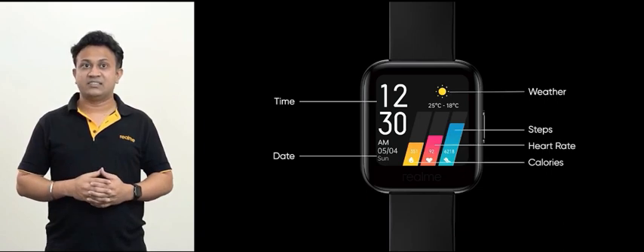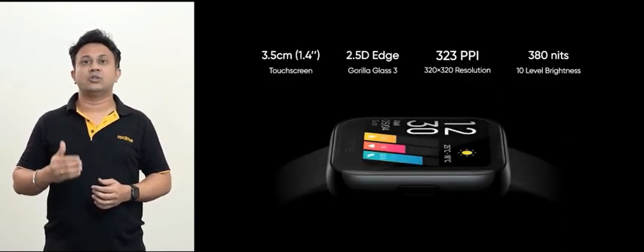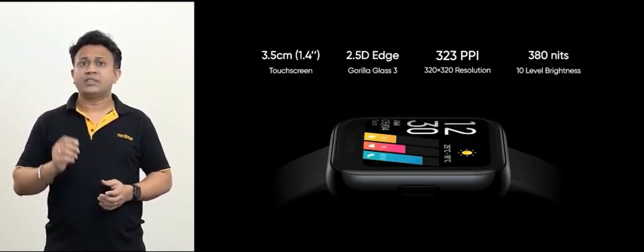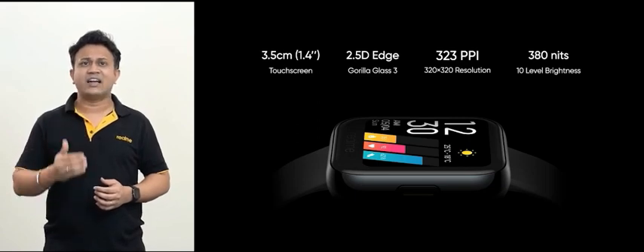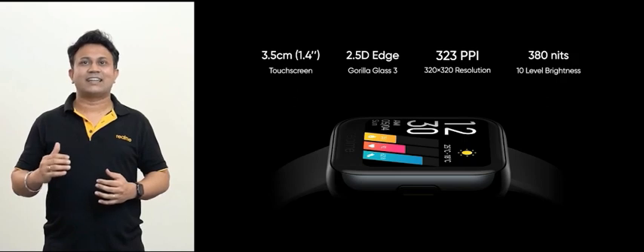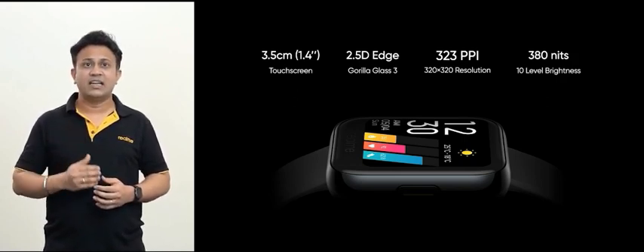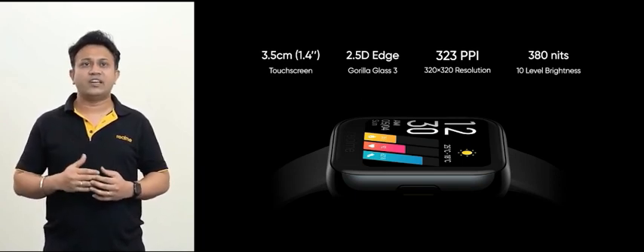Talking about screen size, the Realme watch features a 1.4-inch screen with a resolution of 320 x 320 pixels. With 323 pixels per inch, its screen resolution is as high as smartphones, so users can enjoy crystal clear clarity and picture quality. With brightness of 380 nits and 10 levels of adjustment, you can see the screen clearly wherever you are.